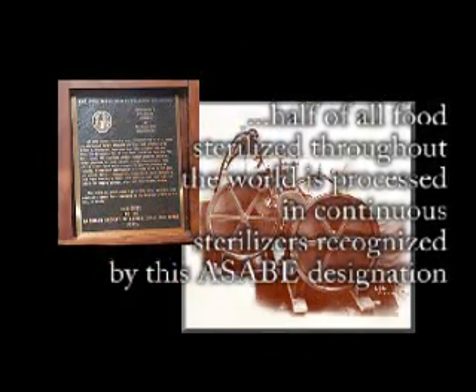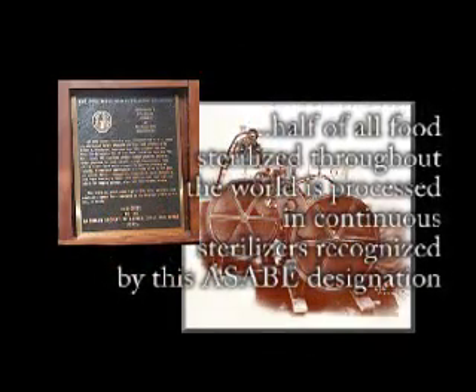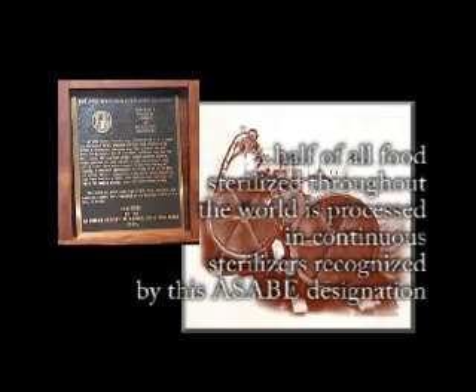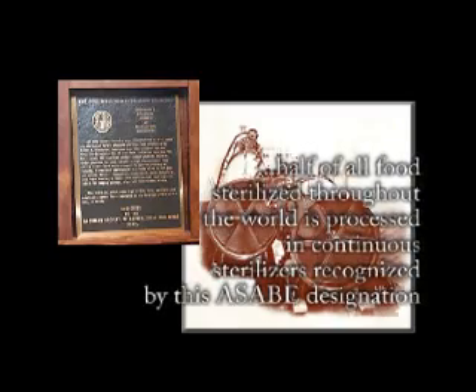It is estimated that half of all food sterilized throughout the world is processed in continuous sterilizers recognized by this ASABE Historic Landmark designation.